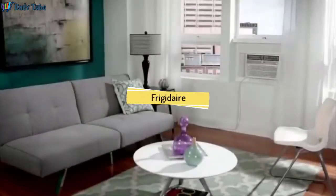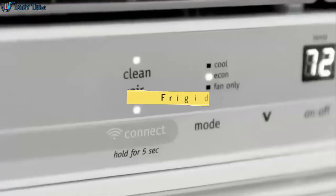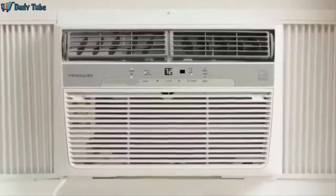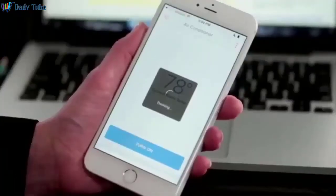The Frigidaire CoolConnect Window Air Conditioner includes many features, like quick cooling, air filtration, and quiet operation. And for the first time, a mobile app, so you can set the temperature you want from wherever you are.